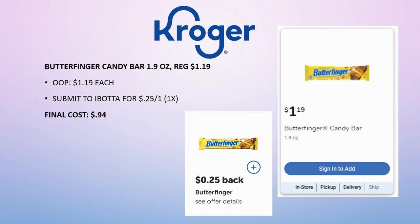The Butterfinger candy bar is regularly priced $1.19, no sale price. Pay that out of pocket, submit to Ibotta for 25 cents back on one (limit one time). Final cost is 94 cents for one.